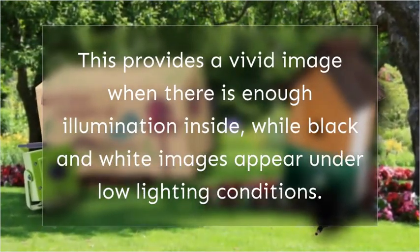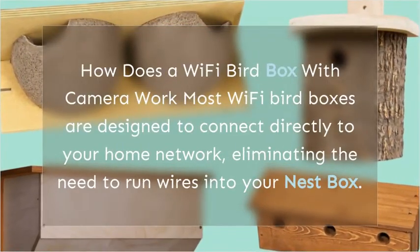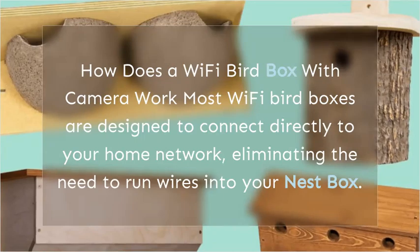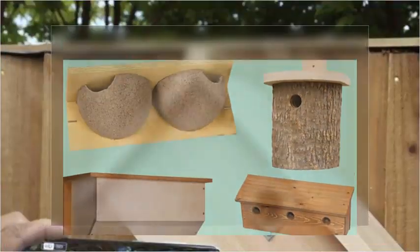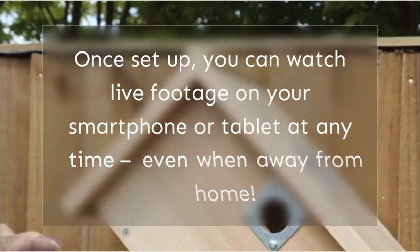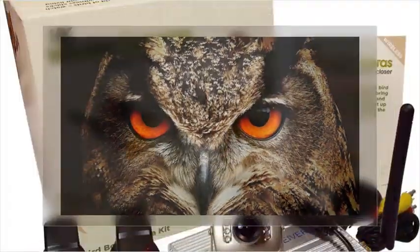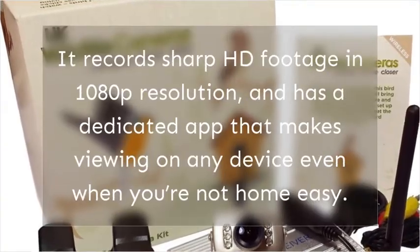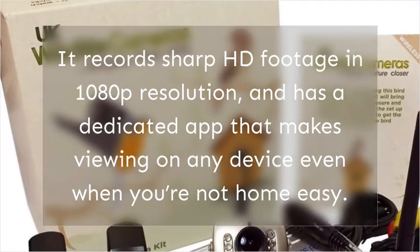Black and white images appear under low lighting conditions. Most Wi-Fi bird boxes are designed to connect directly to your home network, eliminating the need to run wires into your nest box. Once set up, you can watch live footage on your smartphone or tablet at any time, even when away from home. It records sharp HD footage in 1080p resolution and has a dedicated app that makes viewing on any device easy.